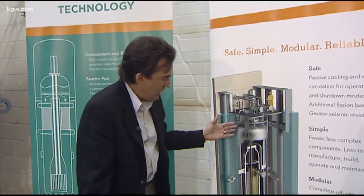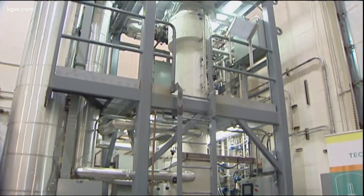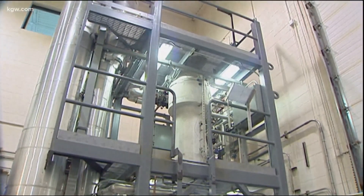This is what our system would look like — a nuclear reactor unlike any we'd seen before: a much smaller, simpler, and safer one. Everything you need for safety is right there with the containment.